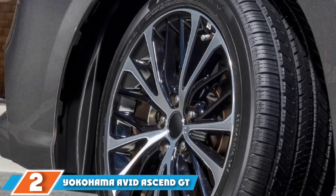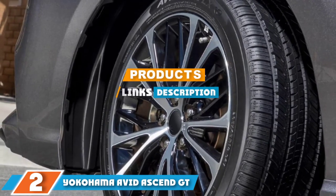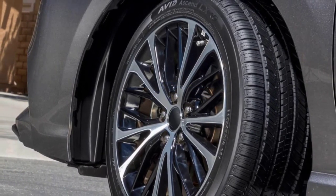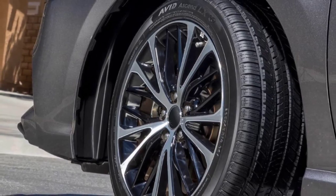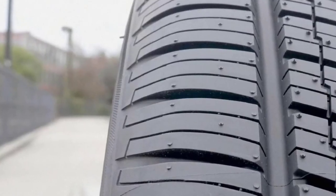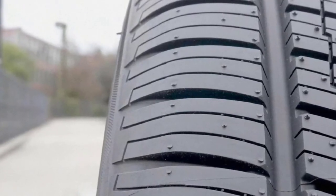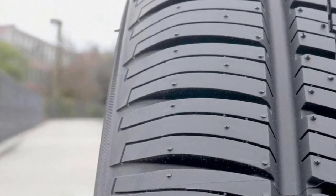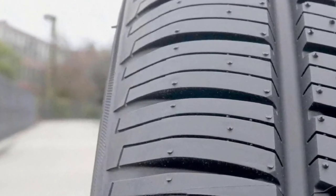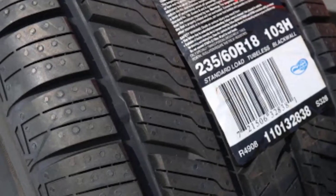Moving on to number 2 with Yokohama Avid Ascend GT. All-season tires tend to be cheap, utilitarian products meant to get vehicles back on the road at the minimum possible cost. The Yokohama Avid Ascend GT goes a few steps beyond that, to create an all-season touring tire that eliminates much of the road noise a standard all-season would normally generate. Touring tires are meant to be amiable companions for the long haul, providing moderate amounts of grip and high longevity, all while being quiet and unobtrusive.